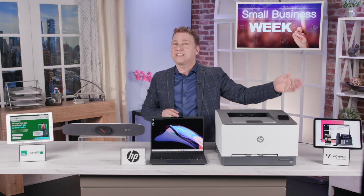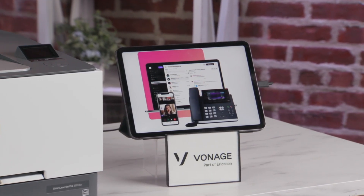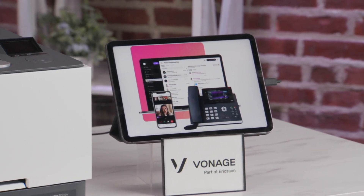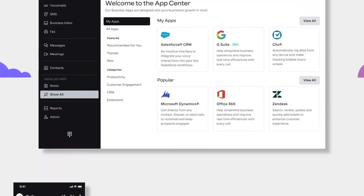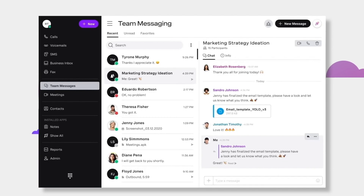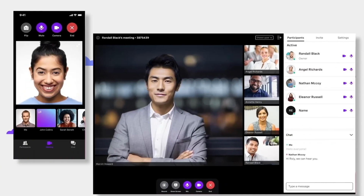Vonage Business Communications gives small businesses a cost-effective way to communicate and collaborate from virtually anywhere. It's easy to deploy and supports voice calls, messaging, and video conferencing on your computer or mobile device. And it works with VoIP desk phones too, as so many American businesses still have those.